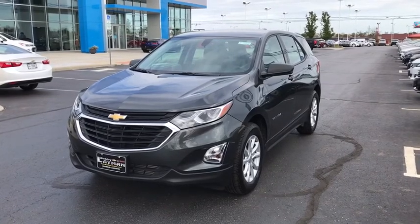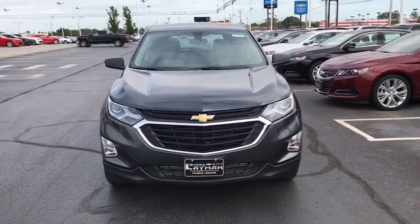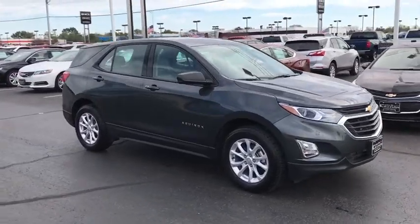The 2018 Chevrolet Equinox. Fuel efficiency, safety, and value — that equals the Chevy Equinox. This vehicle has less than 3,000 miles. Here are some of this vehicle's great options.